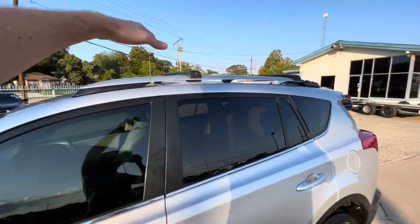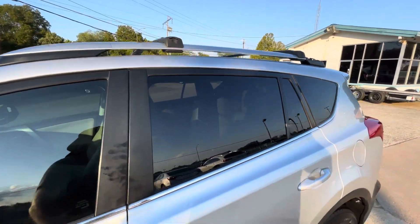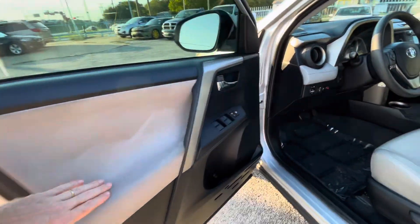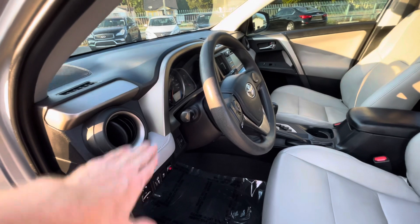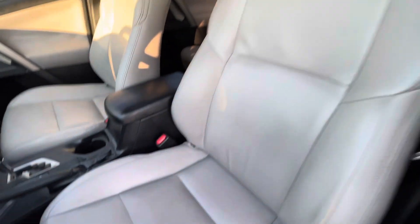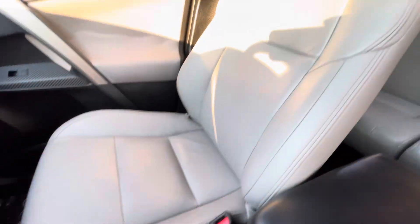We've got the rails on the roof in case you snowboard or whatever. Now let's take a look inside — we've got this beautiful two-tone light and dark gray interior, all leather, amazing condition, no rips, no holes, nothing like that on the driver and passenger seats.